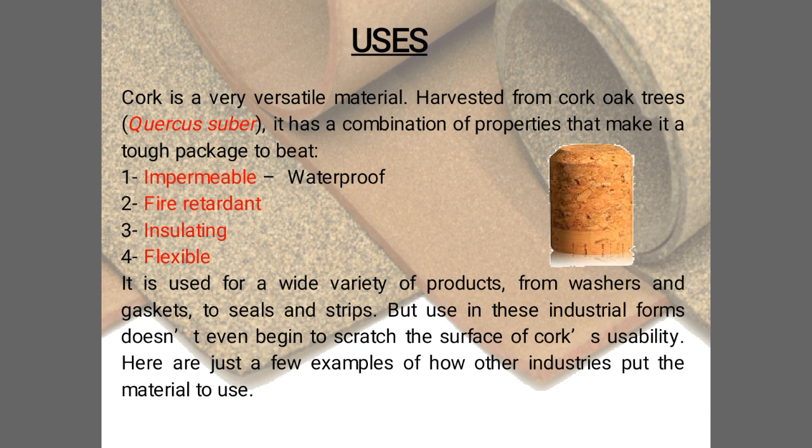Cork is a versatile material with a combination of properties that make it a tough package to beat. These properties include being impermeable, fire retardant, insulating, and flexible, making it suitable for a wide variety of products.